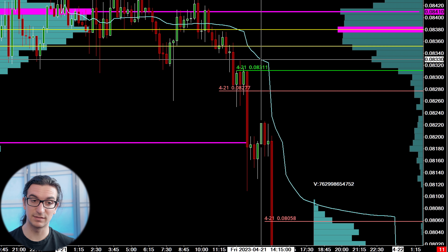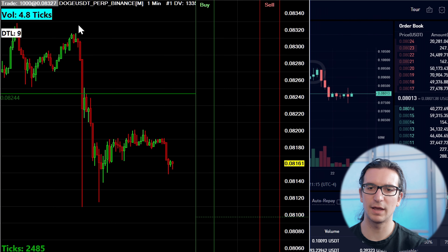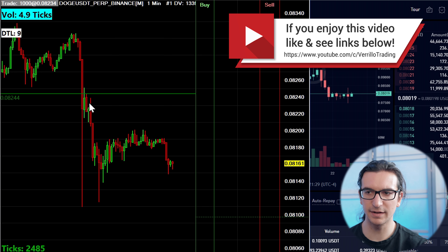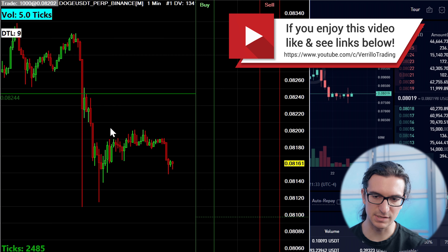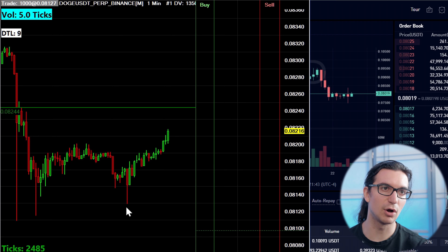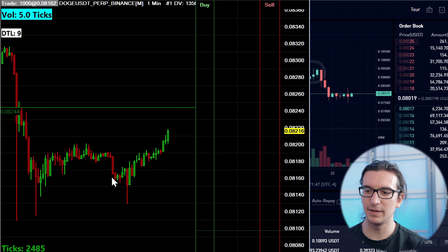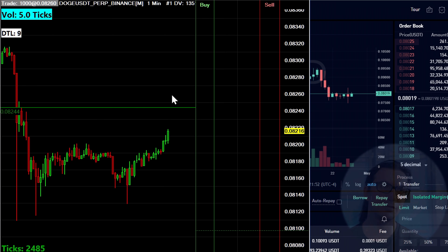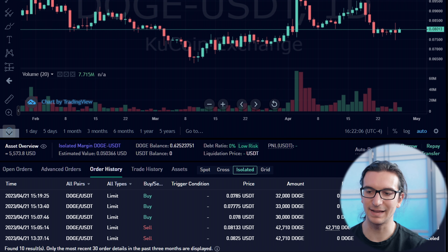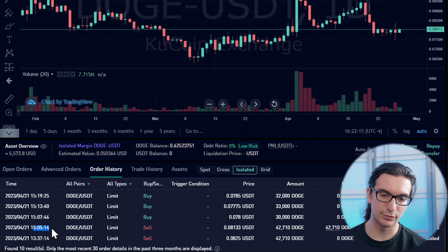I borrowed about 40,000–42,000 Doge — I'm trading for about 40 cents a tick. I had that initial sell-off from the 83s down below 82s, a rebound, and I was looking for a pullback in that area. I had an order to sell 42,710 Doge around 82.50, placed at 1:37 PM. I ended up canceling it when the market bottom-ticked the lower end of my volatility range — and I canceled that order there.